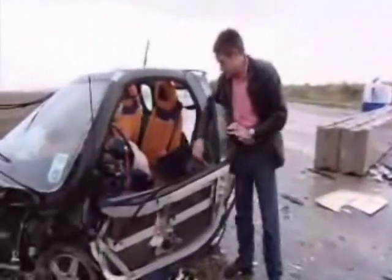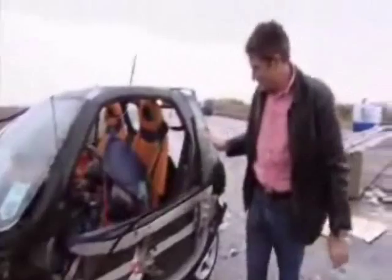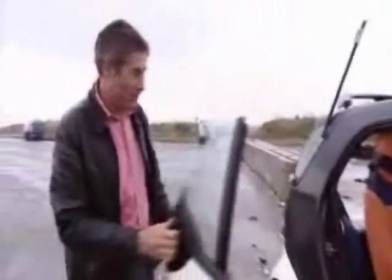As you can see here from the impact, the cage is still relatively intact. Some of it even still resembles the look of the smart car. The doors are surprisingly still functional after the crash.